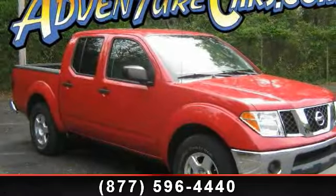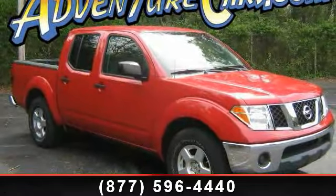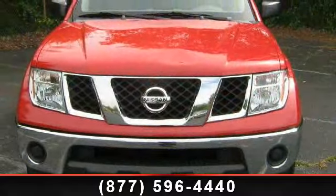Presenting the 2007 Nissan Frontier SE. If you are looking for a first-rate auto, this one could be yours today.